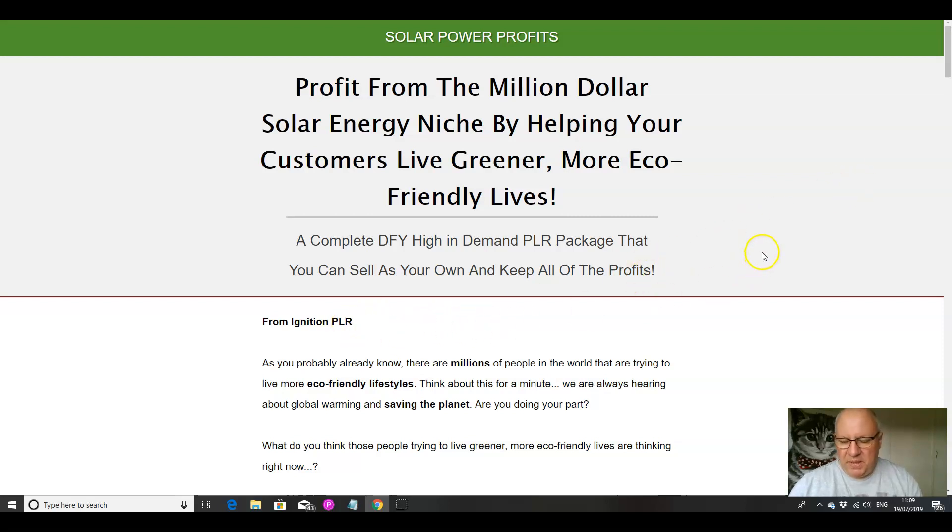It's from Ignition PLR. Just to clarify what you can do with private label rights products: you can sell them as they are and keep 100% of the profits. You can rebrand them and claim authorship in any way — for example, I could rename this book 'Become an Eco Warrior by Dawud Islam' and put it out with a completely new title.